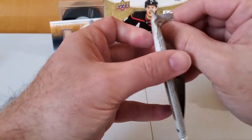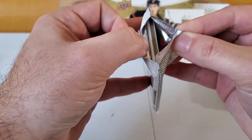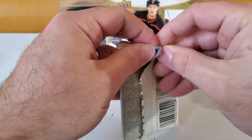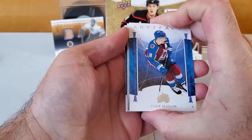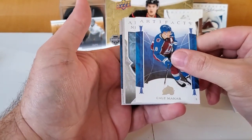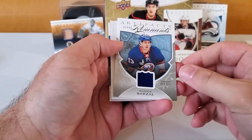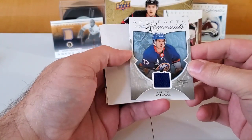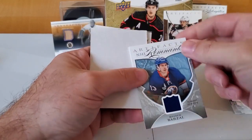Last pack — there's a semi-thick card in there. Cale Makar, and Remnants of Matt Barzal for the Islanders, and then Tyler Bertuzzi.